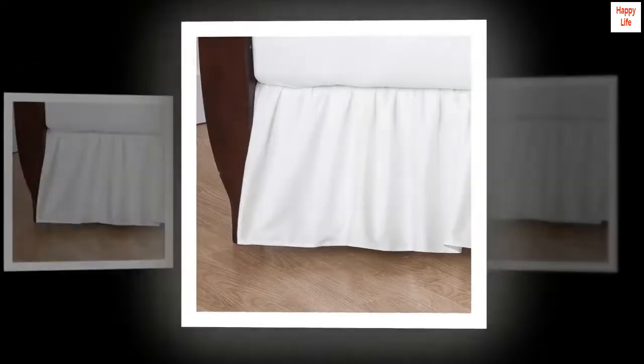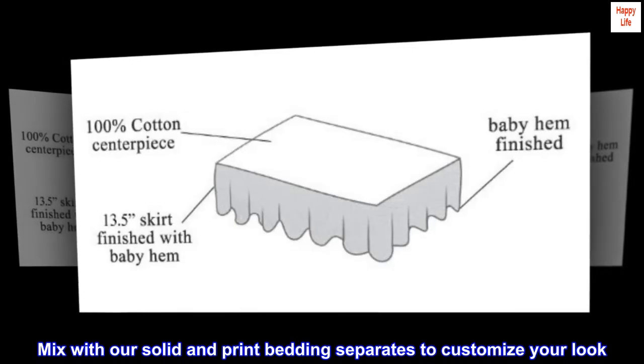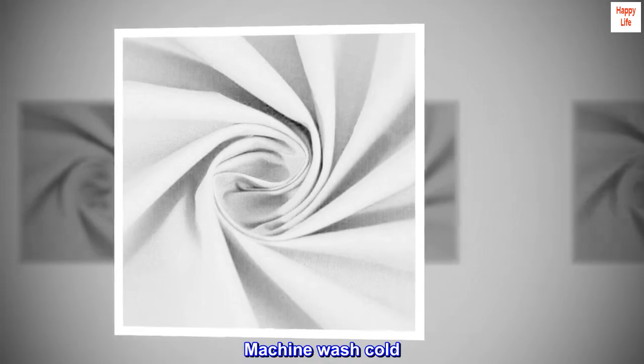Style — mix with our solid and print bedding separates to customize your look. Easy to clean: machine wash cold, tumble dry low.